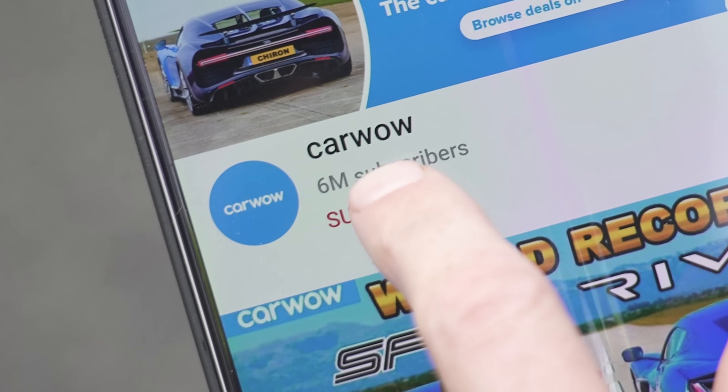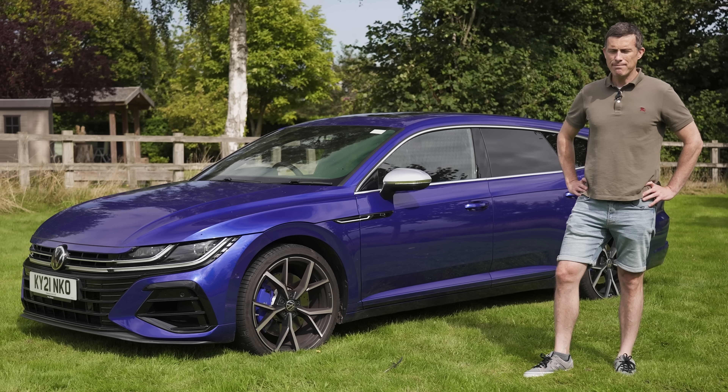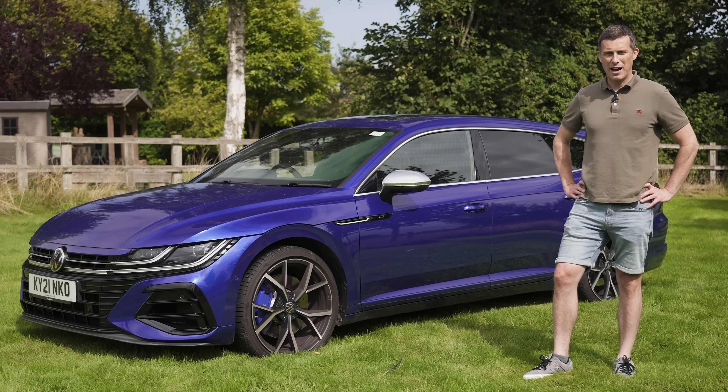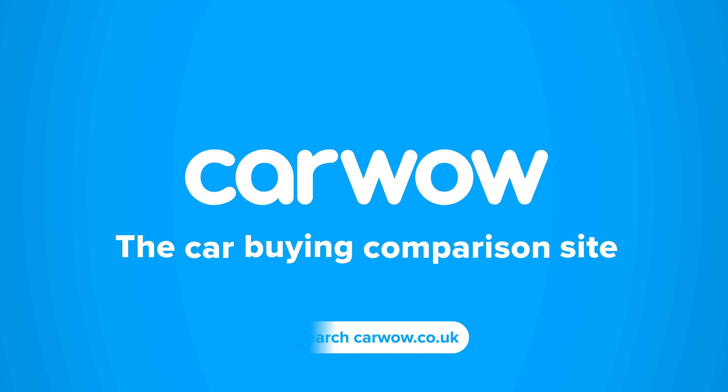Before we get into all that please make sure you subscribe to this channel and hit the bell icon to turn your notifications on so you won't miss a single upload. Anyway, I'm Matt Watson and you're watching CarWow — your one-stop car buying comparison site.